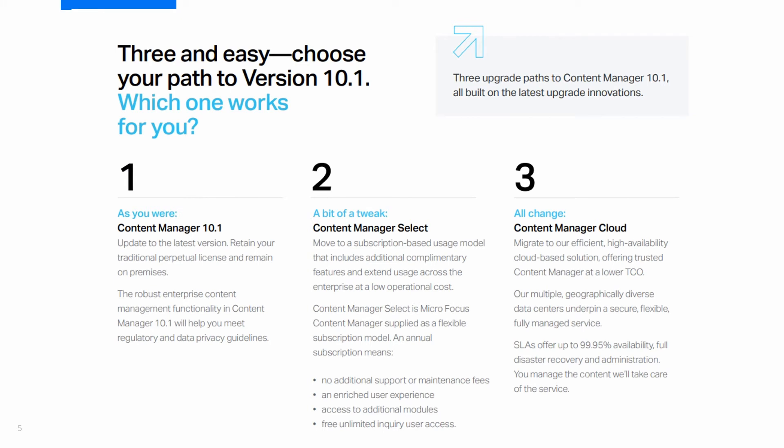The path to upgrade will simply depend on what suits you best. You may decide to remain as you are and simply upgrade to the latest version, which is Content Manager 10.1, or you may go for a bit of a tweak and decide to move to our Content Manager Select subscription-based package.